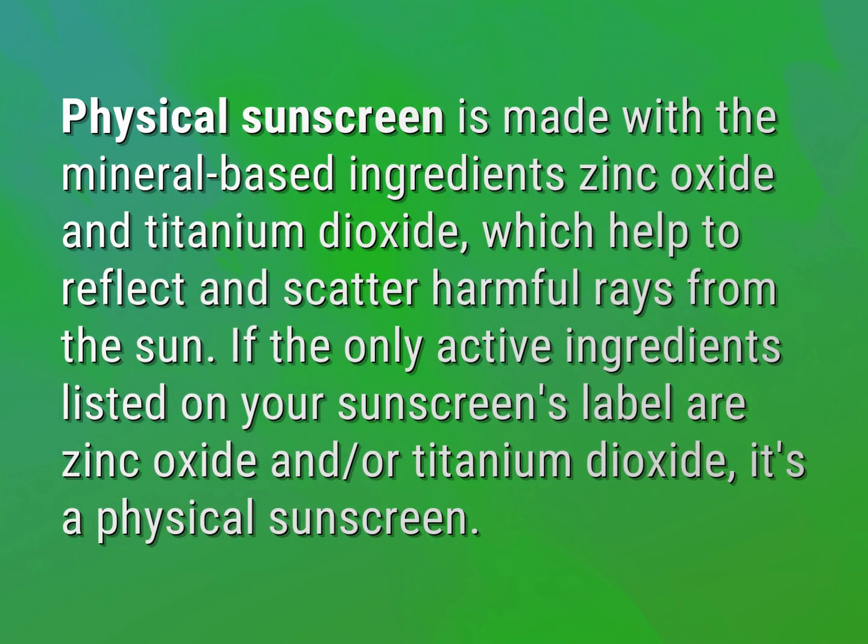Physical sunscreen is made with the mineral-based ingredients zinc oxide and titanium dioxide, which help to reflect and scatter harmful rays from the sun. If the only active ingredients listed on your sunscreen's label are zinc oxide and/or titanium dioxide, it's a physical sunscreen.